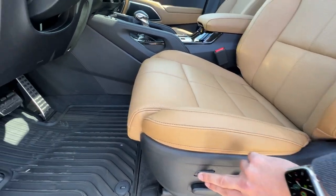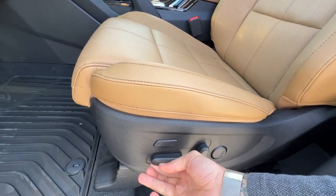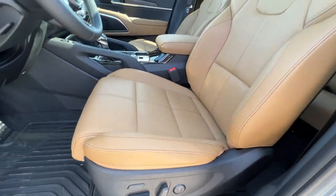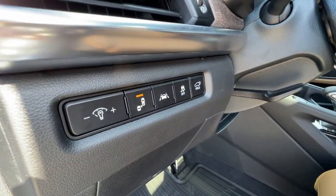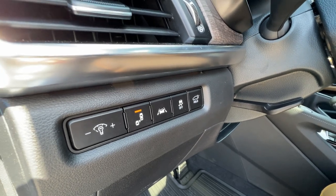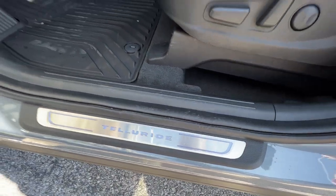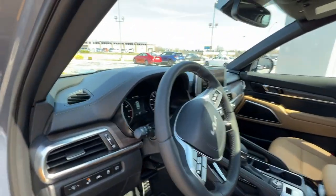The driver seat is going to be 12-way adjustable with lumbar support. Dash illumination controls, blind spot monitor, lane keep assistance, and traction control along with your power liftgate features are all right here. This also has illuminated sill plates, and very nice all-weather floor mats are also included with this model.